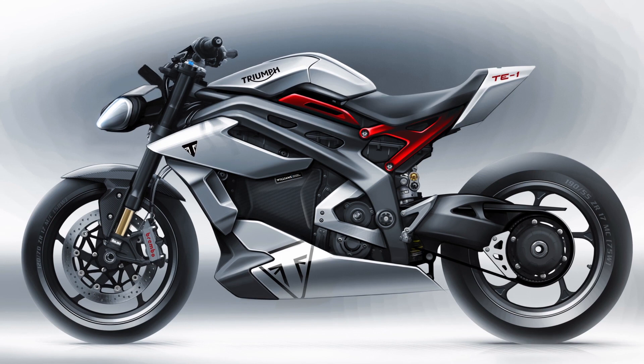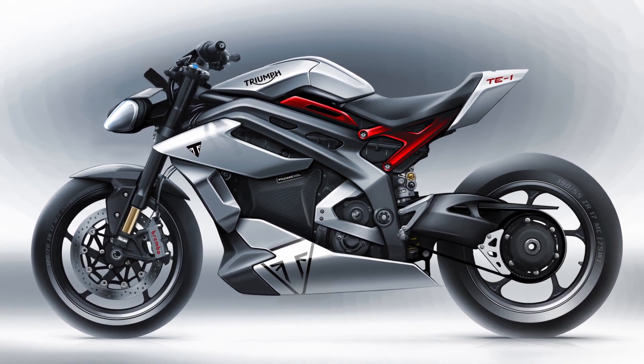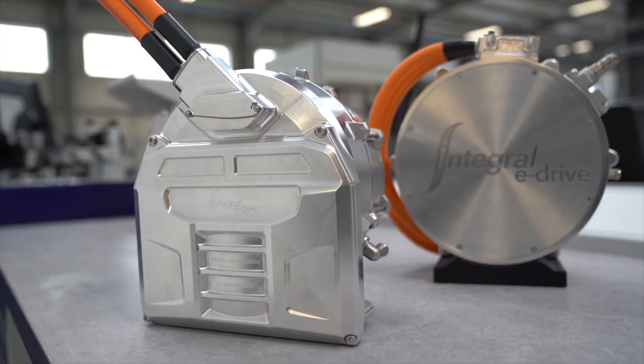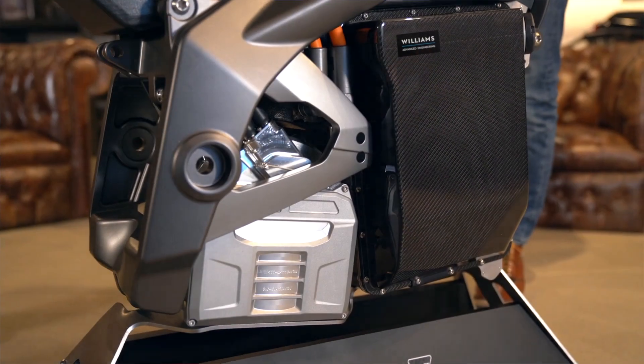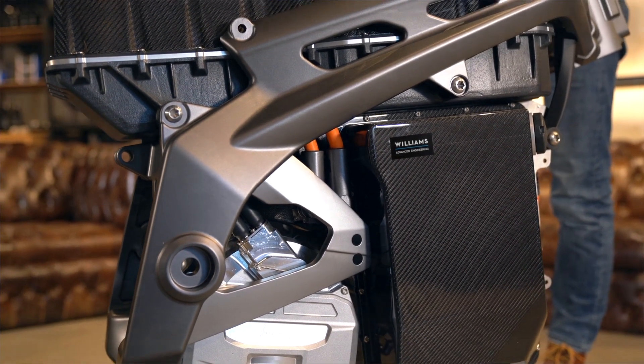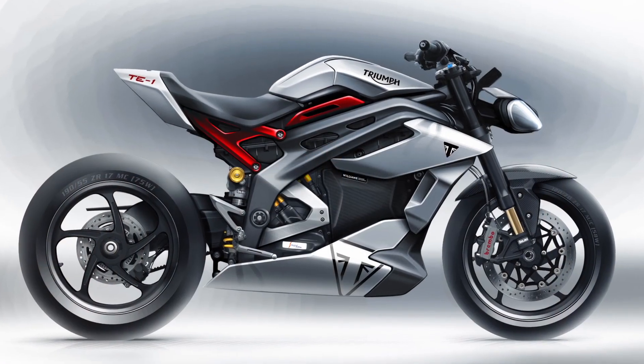Thanks, Steve — it looks amazing. There you have it: an update on the TE1 project and a first sight of the prototype in development. There is a great deal of game-changing innovation going on in Project Triumph TE1, bringing together the best in world-leading British technology and laying out the future platform for electric motorcycling. I'd like to thank all of today's presenters and you for joining us. I look forward to sharing the next exciting step with the final prototype later this year.